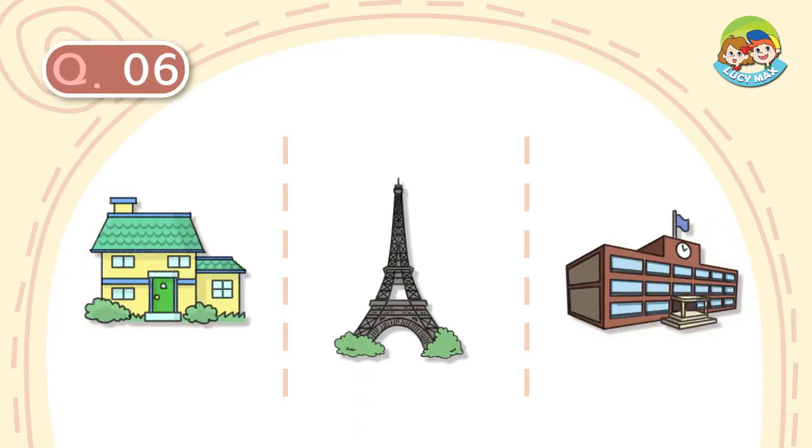Question number 6. This is a building. We live inside this building. Its roof is green. What is it?